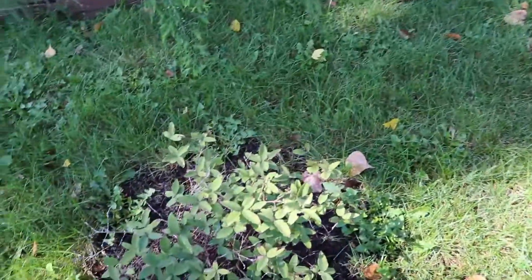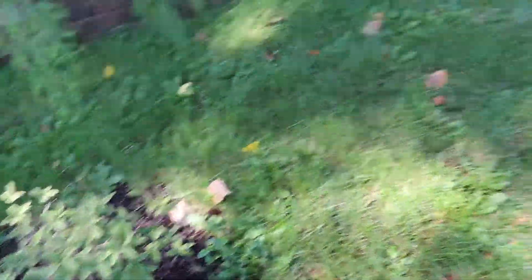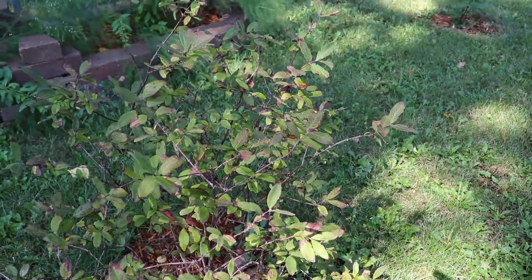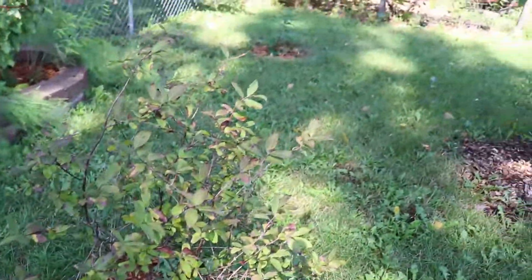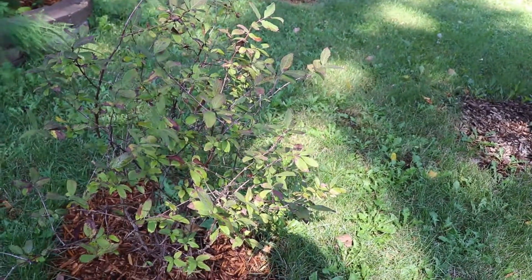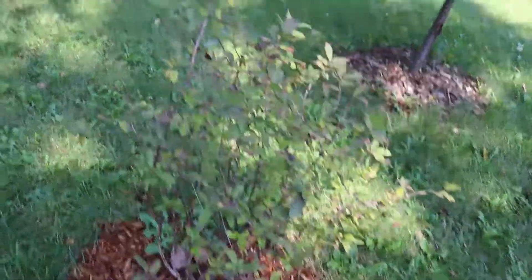Here's one of our newer additions — a honeyberry bush. We've got a smaller one and a larger one, and I just planted these this year. I actually did get a few honeyberries off the bigger one. The best way to describe them is like an elongated blueberry with a sweet-tart type flavor. I like them. Hopefully we can get some more — maybe even enough for some jam.